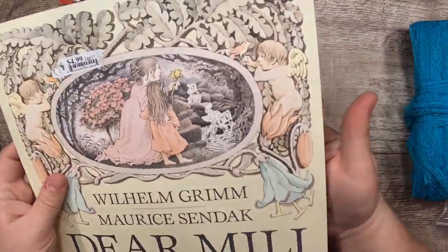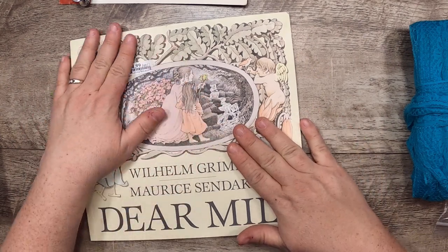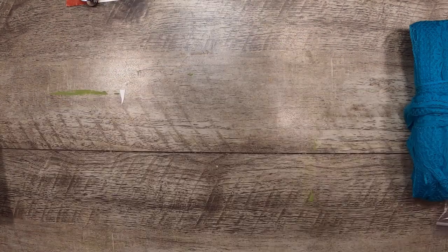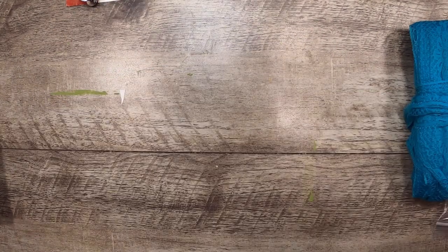I've already done a journal on this book — if you want to search 'Dear Millie' here on my channel, you'll find it. I no longer have it — it went to a lovely home.